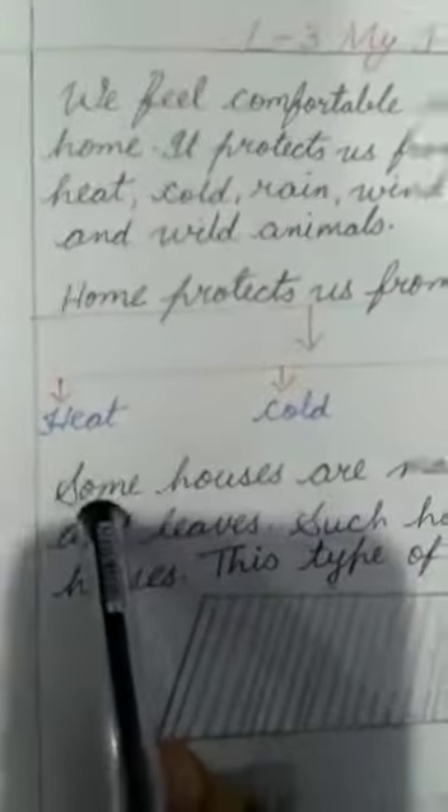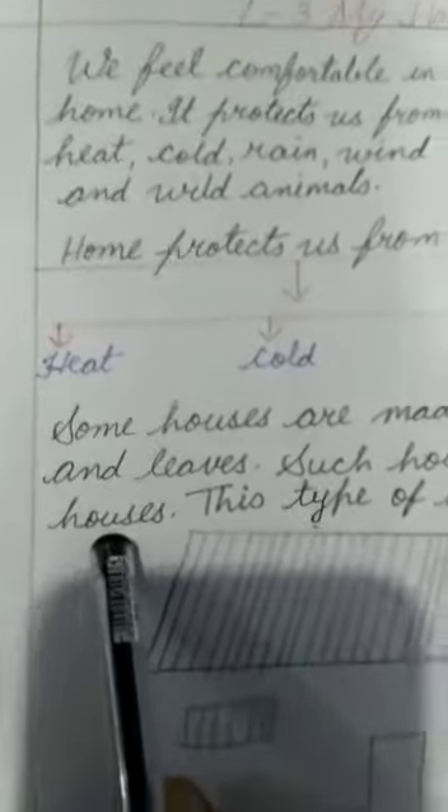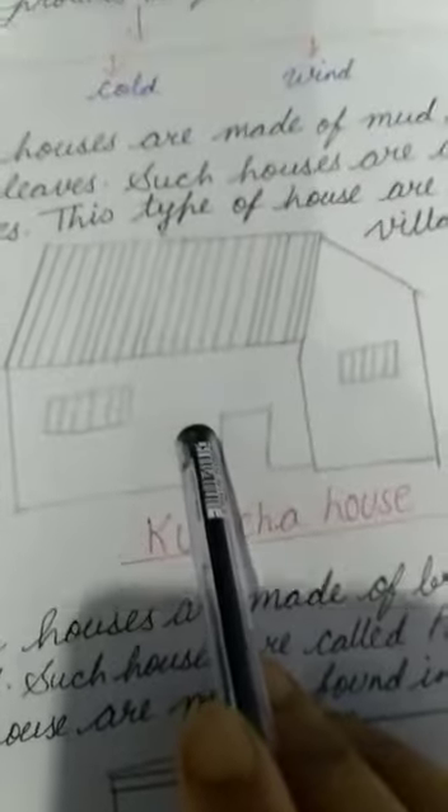Children, some houses are made up of mud, straw, bamboo and leaves. Such houses are called Kaccha houses. This is a picture of a Kaccha house. This type of house is mostly found in villages.